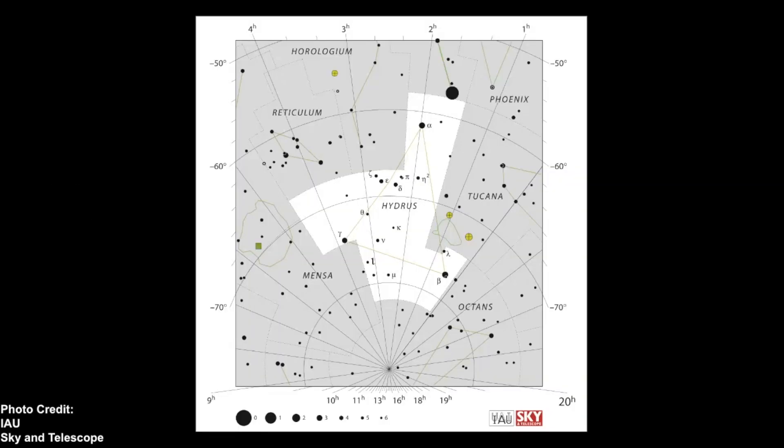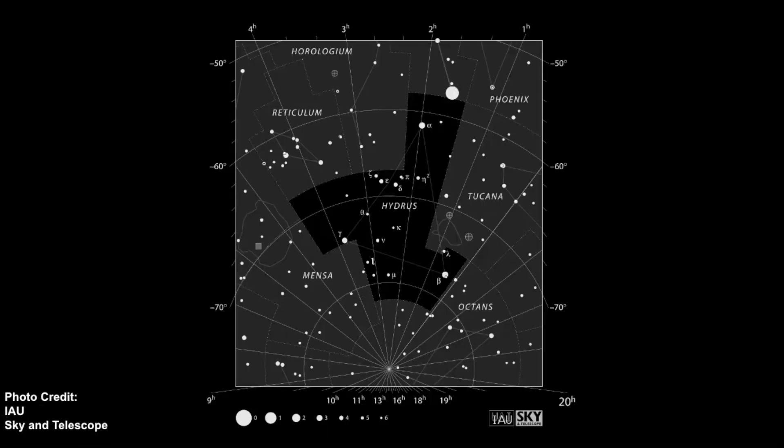Here is the official star map of Hydrus. You can see it makes a triangle pattern, but keep in mind you can see other celestial maps and see different patterns as well. The main things to point out here are the Small Magellanic Cloud and the Large Magellanic Cloud.